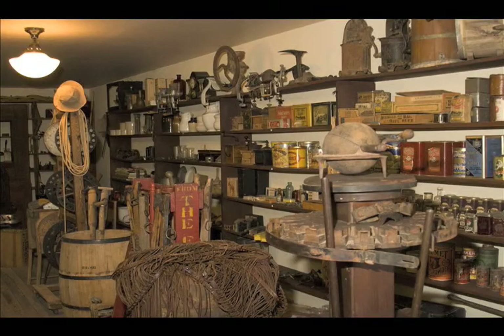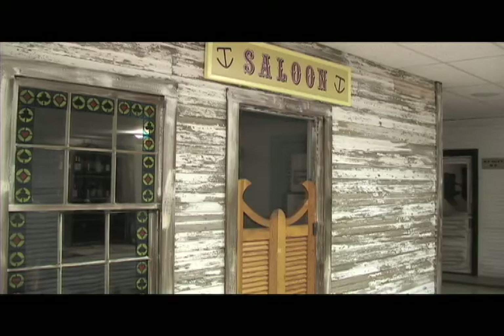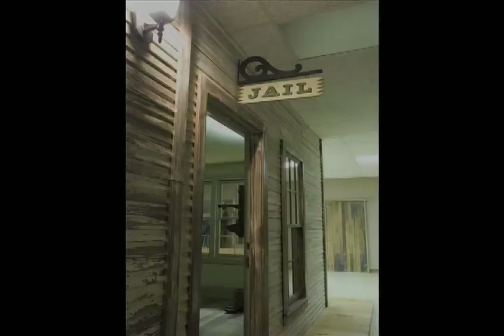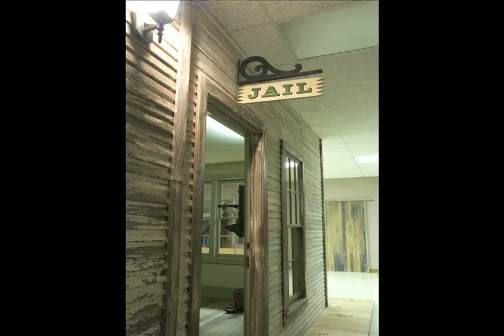Pioneer Town is a recreated 19th century town that includes a livery, a saloon, a schoolhouse, bank, and other buildings. Each building contains numerous artifacts from the history collection used during the 1890s.